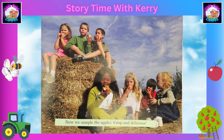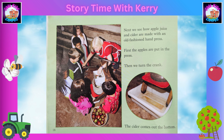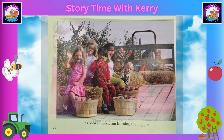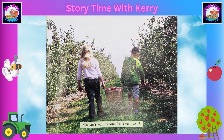Our baskets are full. It's time to head back to the farm. Now we sample the apples — crisp and delicious! Next, we see how apple juice and cider are made with an old-fashioned hand press. First, the apples are put in the press. Then we turn the crank and the cider comes out the bottom. Then we have a taste test.